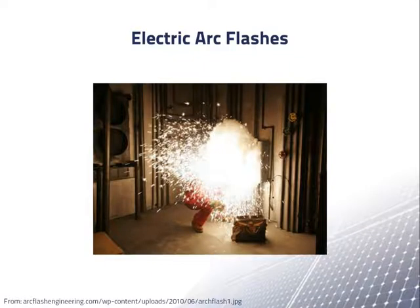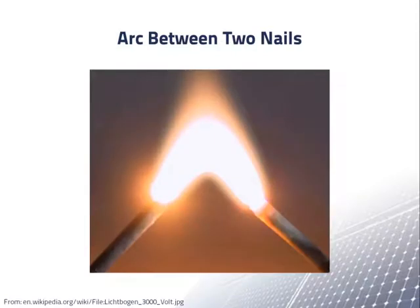Electric arc flashes, or blasts, are a particular hazard when working with high voltage or high power electrical systems. Electric arcs occur when there is sufficient voltage between two points that the resistance of the air breaks down and the electricity will arc across the two points, sometimes quite violently. Electric arcs are an even greater hazard in high voltage DC systems than in AC systems.